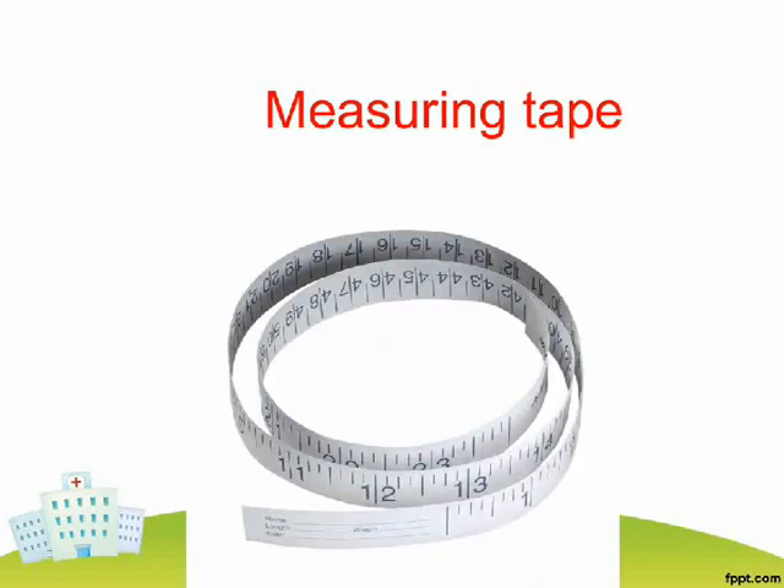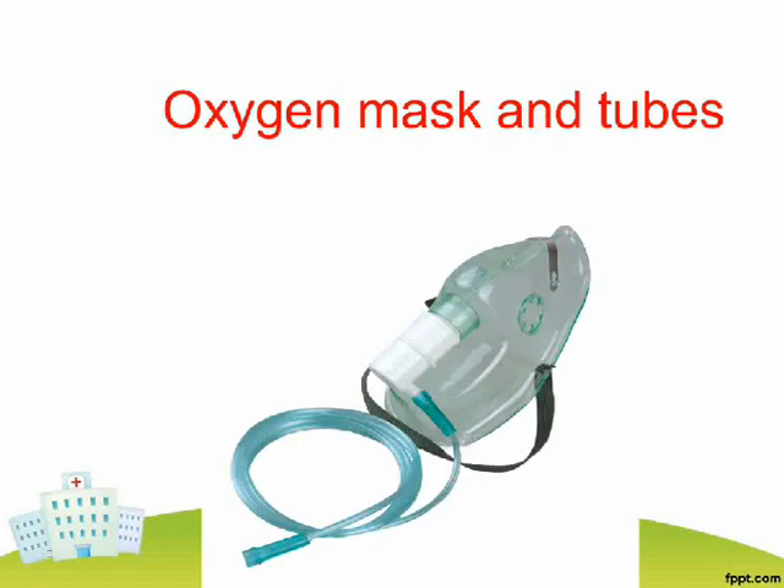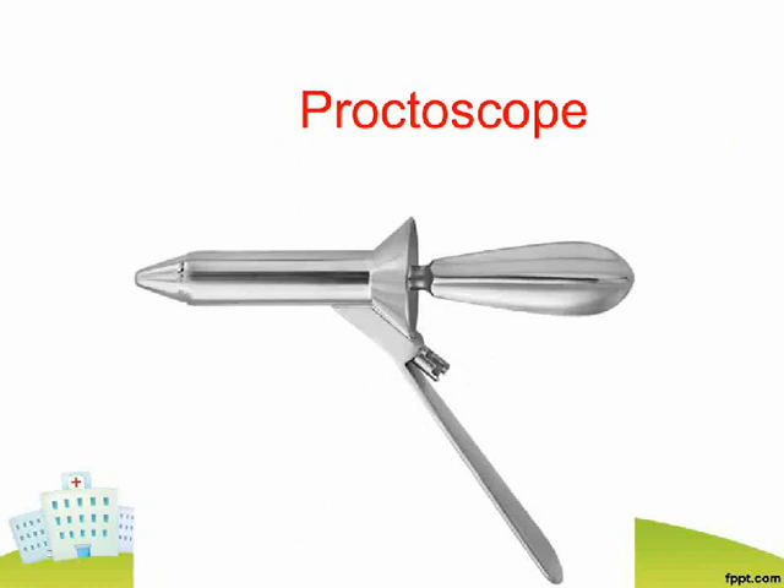Measuring Tape. Otoscope. Oxygen Mask and Tubes. Pipette or Dropper. Proctoscope.